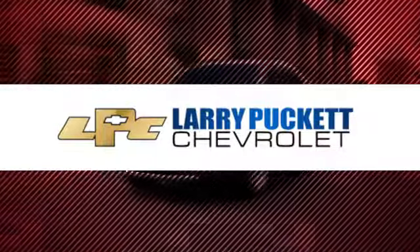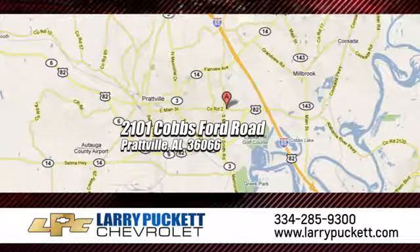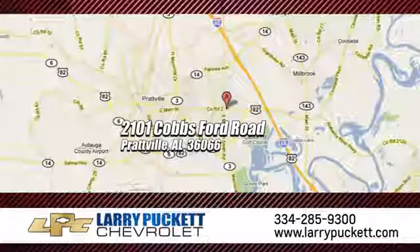And for the last 30 years at Mary Puckett Chevrolet, we've been letting our customers do the talking. We're conveniently located at 2101 Cobbs Ford Road in Prattville, Alabama.